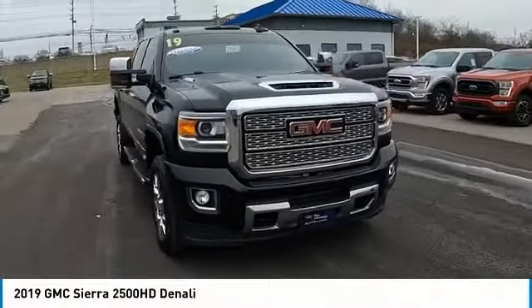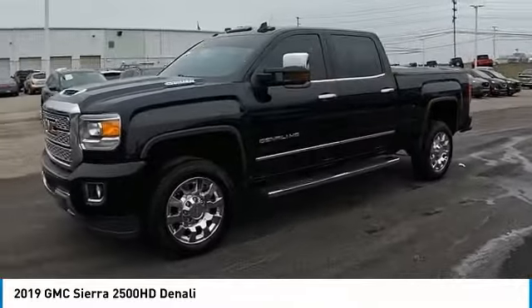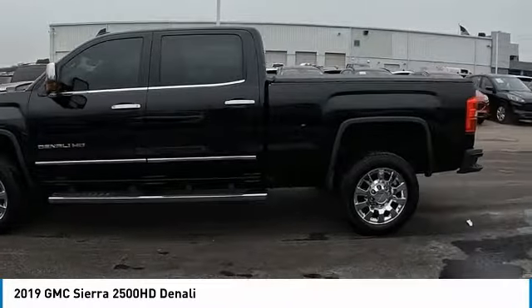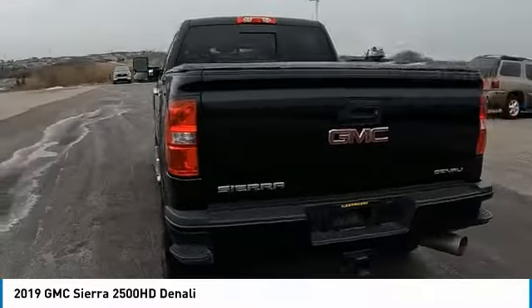You are going to love the 2019 Sierra 2500 HD. The GMC Sierra 2500 HD has all your workhorse basics covered — no worries here. This vehicle has less than 25,000 miles.